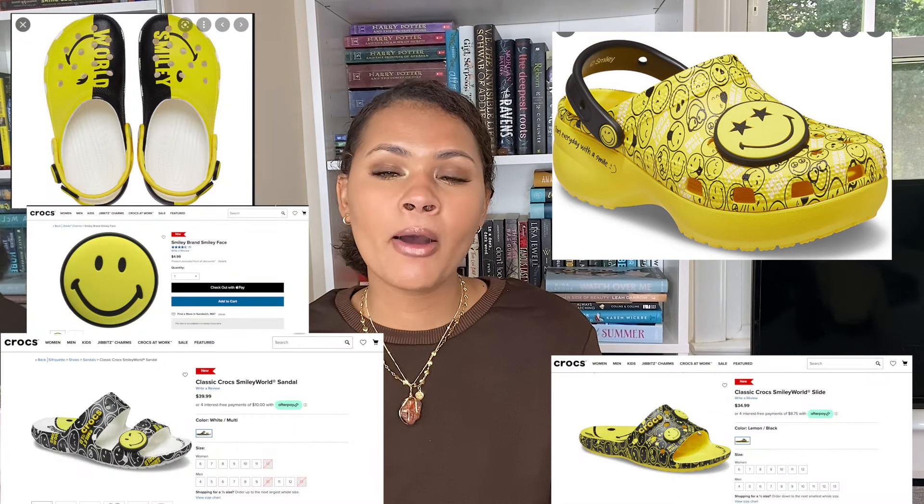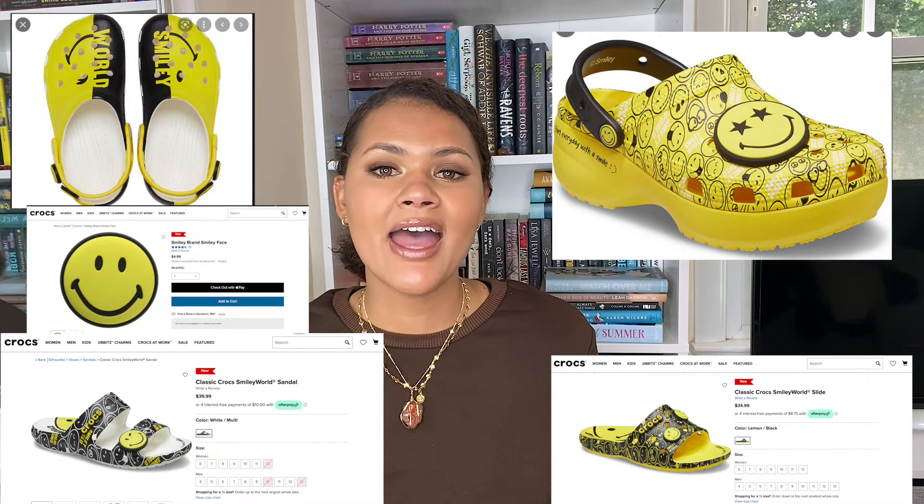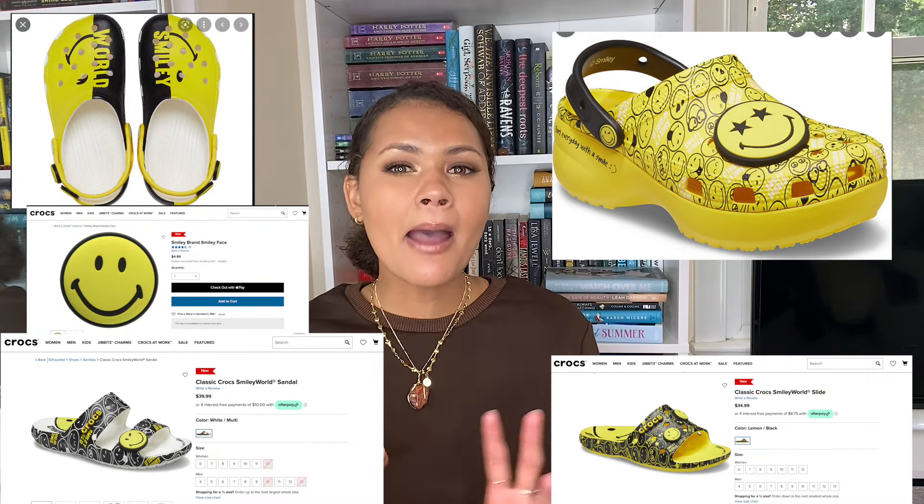Today we are going to be doing an unboxing, review, and first impressions of the Smiley World and Crocs collab — more specifically, the platform Crocs in that collection. I'm pretty sure they came out with the platform, the regular clog, and then slides. If you'd like to see me unbox, review, and try on, just keep on watching.